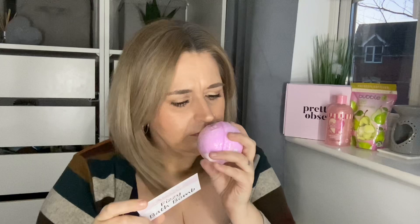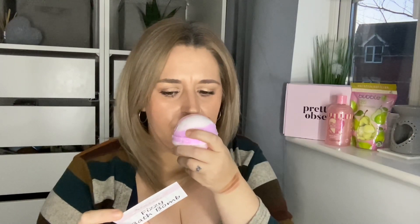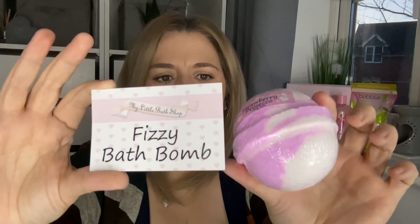The third item is another bath product — this one is by My Little Bath Shop and it's a fizzy bath bomb. It smells really nice, really really nice. Oh, it's strawberry prosecco. So that's three bath products so far!